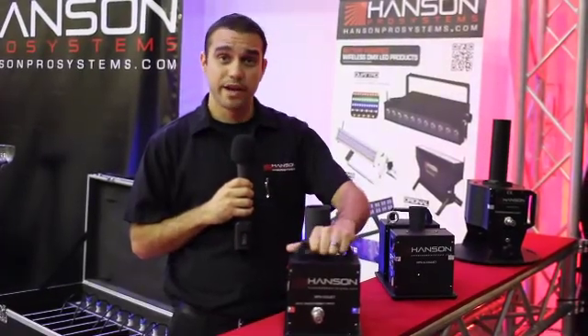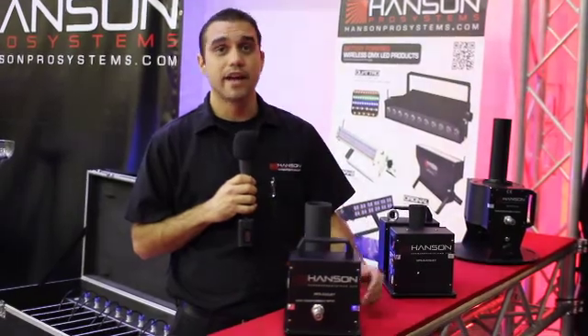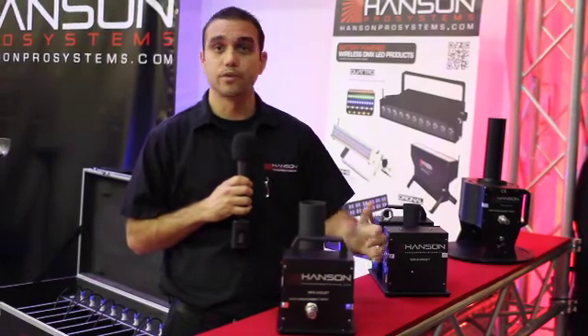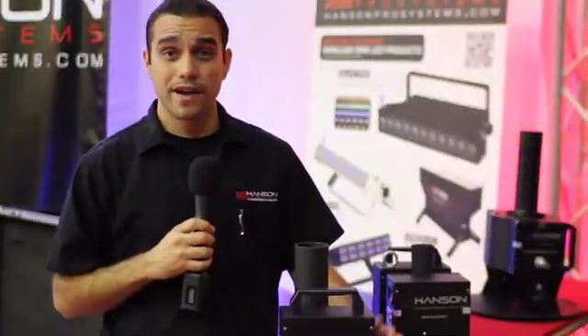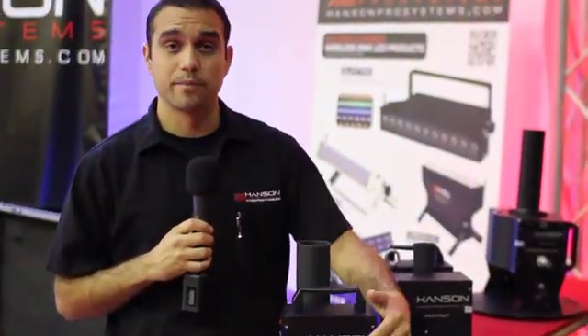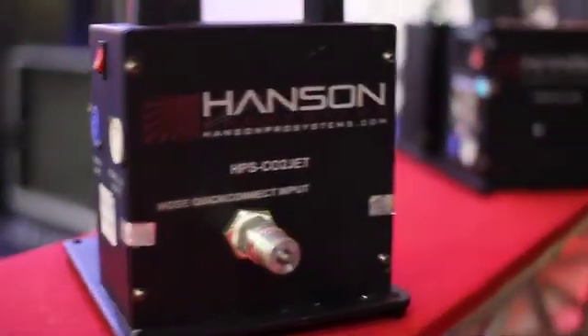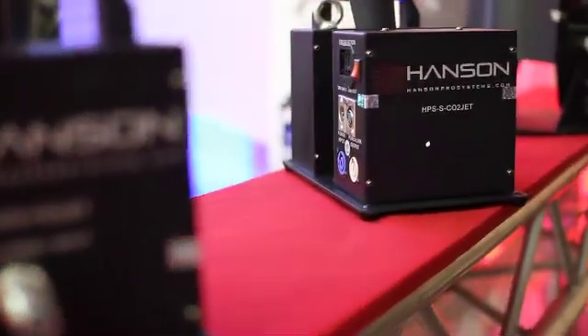All of our products are weighted, which gives you the ability to use them in any production aspect or capability. You can set the unit down on a stage and don't have to worry about it moving around. All Hansen Pro Systems CO2 units also ship with a 15-foot hose and a quick connect release, giving you the ability to connect the unit very quickly and disconnect it when you're done.